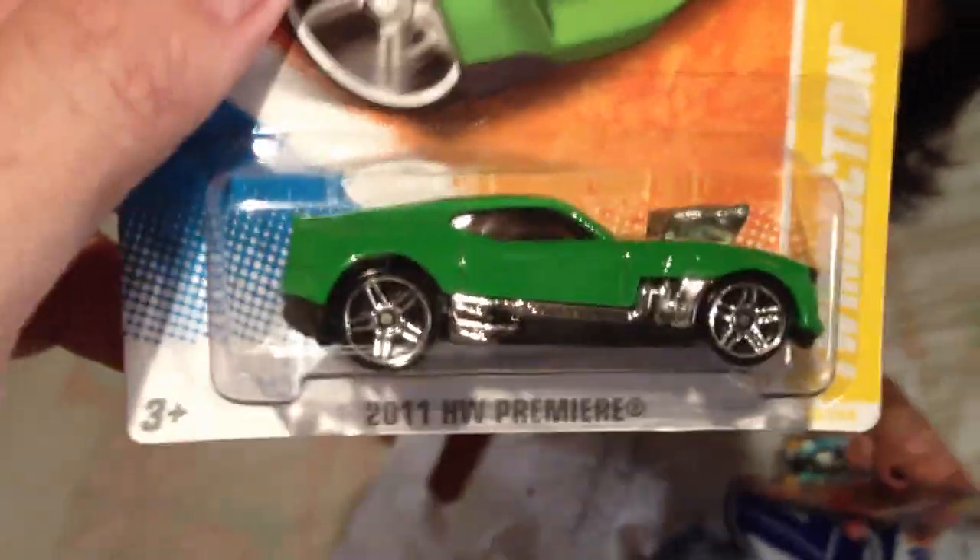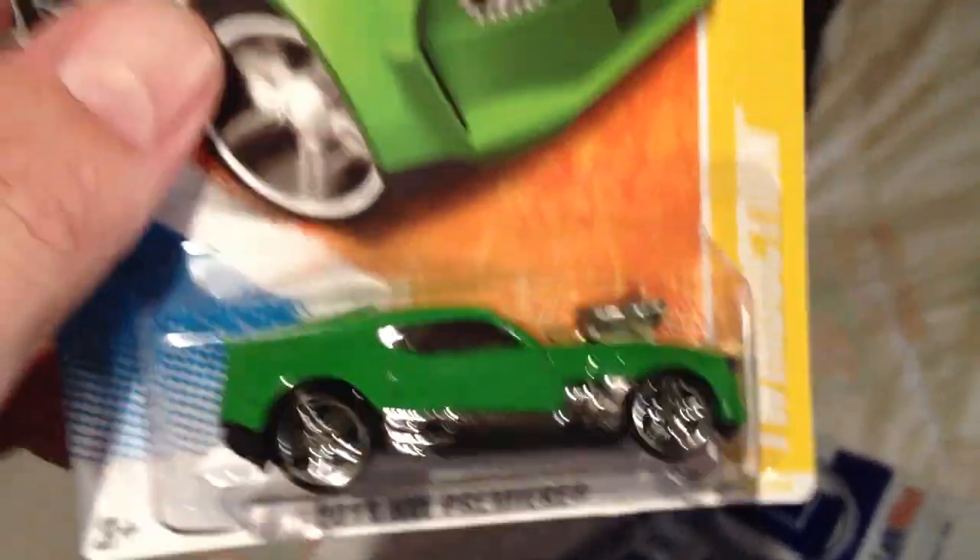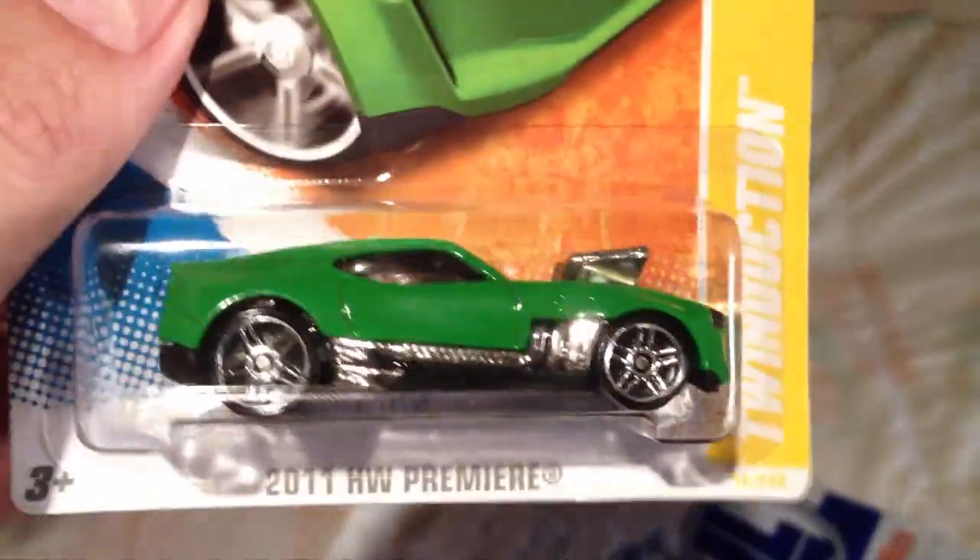Also the Twin Duction, which is a cool car. This one's from the 2011, but I did not have it.